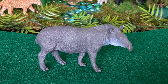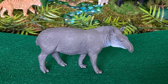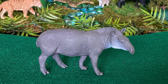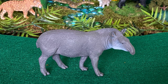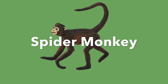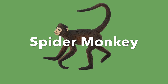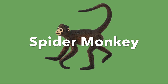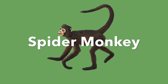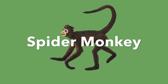Tapir — a long flexible snout helps tapirs grasp food to eat. They generally feed only at night. Spider monkey — they like to hang upside down with all four limbs and the tail holding on to branches, which makes them look like a spider, and thus their name.